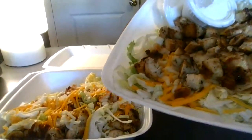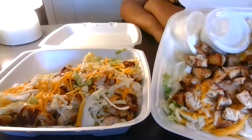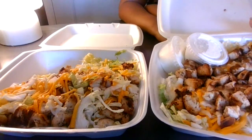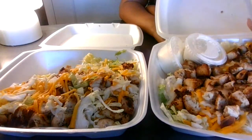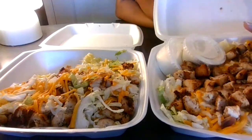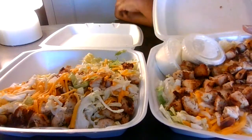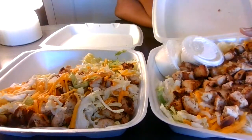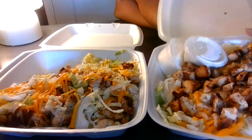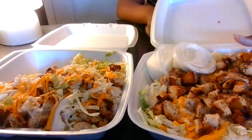So this one is mine and this one is hers. We're going to start going to different restaurants, seeing how their grilled chicken salads are. We went to Jimmy the Greek and now this one. We like Jimmy the Greek, but this one seems like it's going to be the bomb as well. We're also going to go to Olive Garden.